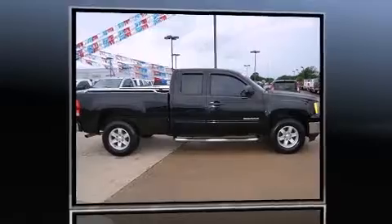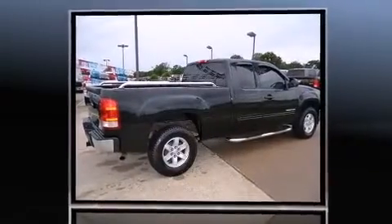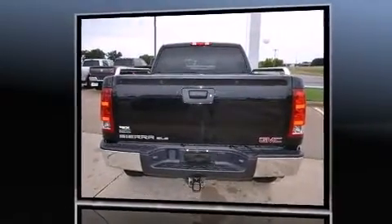Outstanding design defines the 2011 GMC Sierra 1500. With just over 30,000 miles on the odometer, this pickup stands out from the crowd, boasting a diverse range of features and remarkable value.